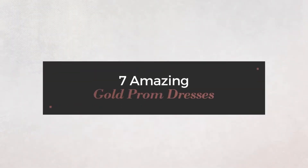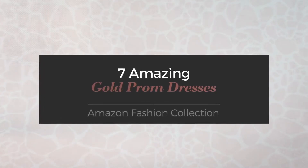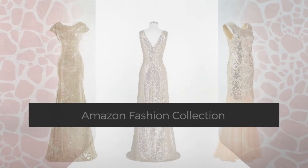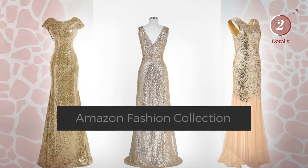7 amazing gold prom dresses hand-picked from over 3,000 fashion designers' catalogues. At any time, click the circle to get the details about your favorite dress.